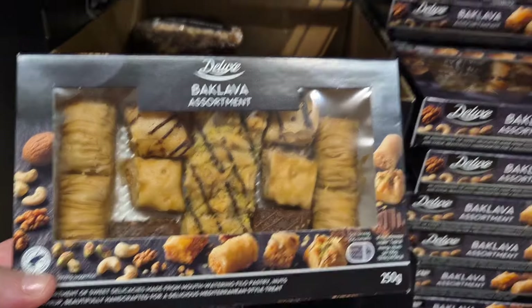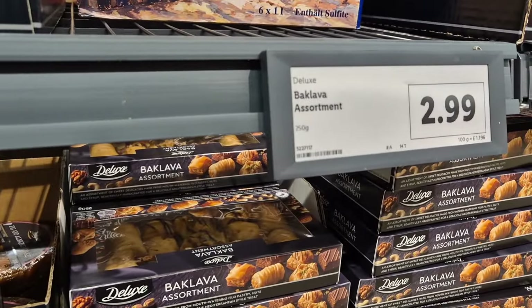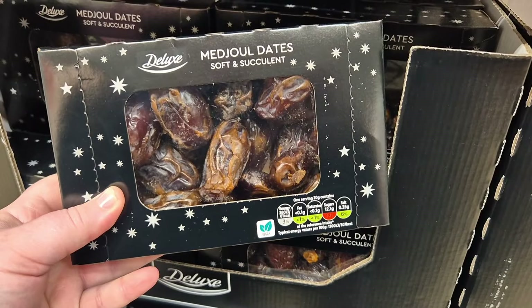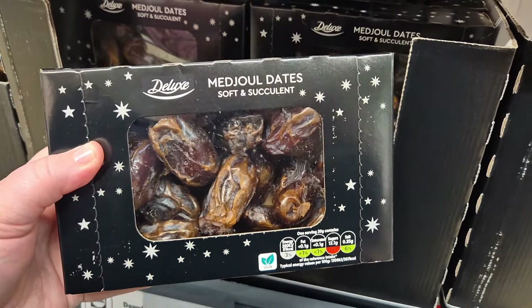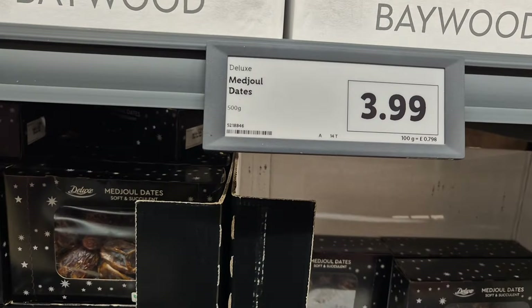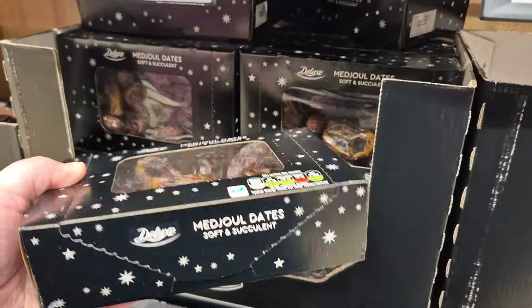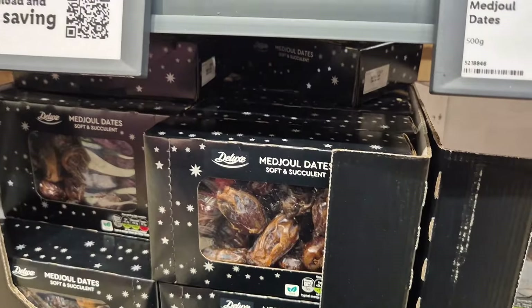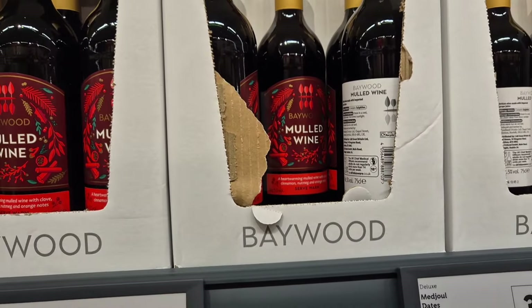This is the box of baklava that I picked up for my husband and my in-laws — they absolutely love it. £2.99. And these are my favourite find today — I absolutely love these dates. I usually buy them in a weekly shop. The fact that Lidl have got a huge box of them for £3.99, I'm definitely going to have to go back and get some. They are so juicy and full of flavour.